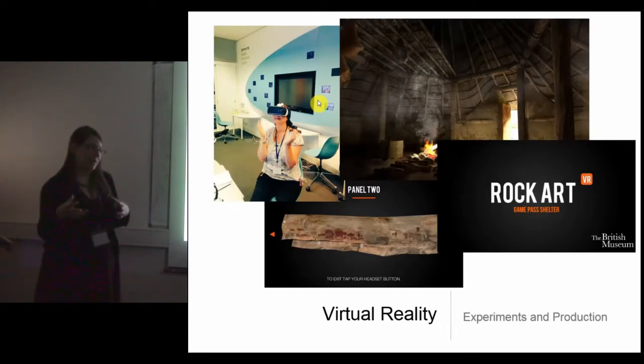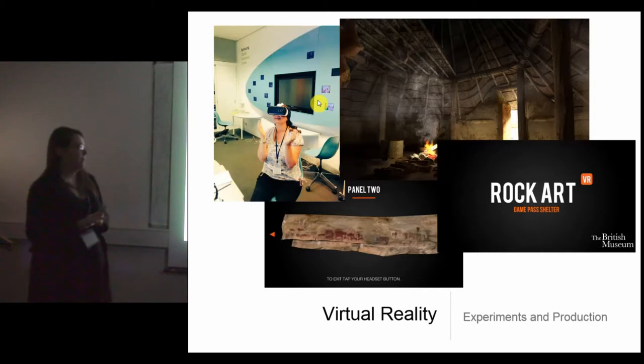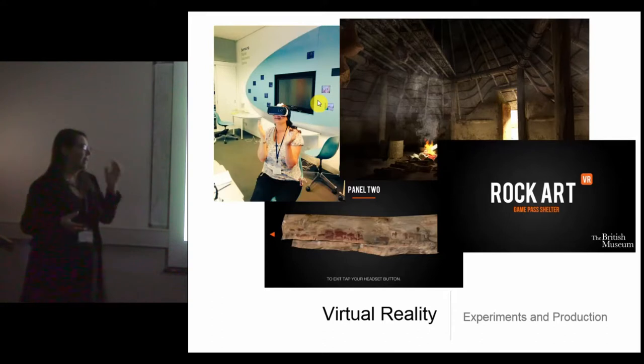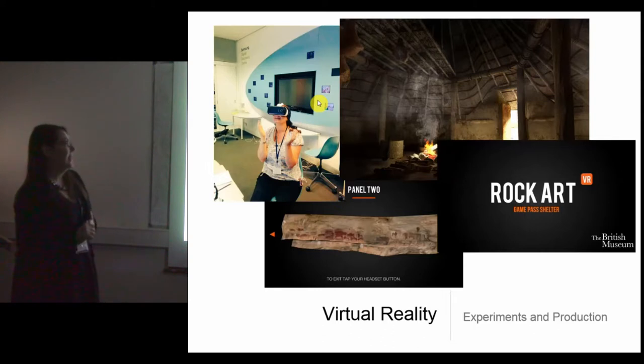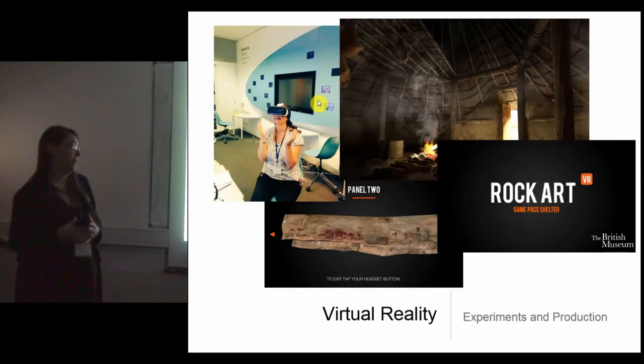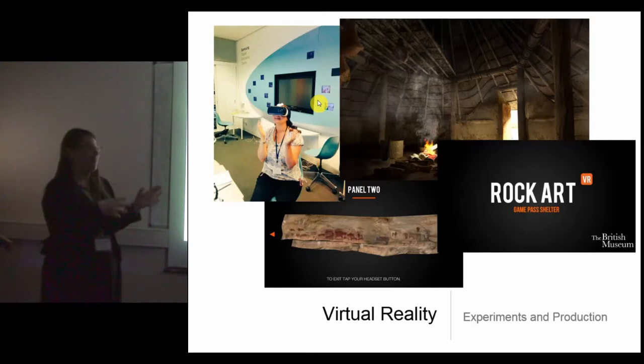We've also been experimenting with taking this one step further — reincorporating 3D models and archival resources into more immersive experiences like virtual reality. The first thing we did this with was a Bronze Age roundhouse, based on a replica roundhouse up on Arran in Scotland. The company we worked with, Soloist — which we also work with in Global Perspectives — did photogrammetry of the replica roundhouse and embedded the 3D models of Bronze Age objects we made through crowdsourcing.